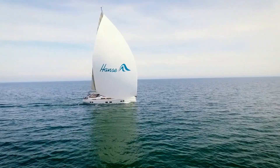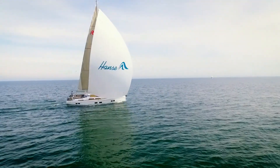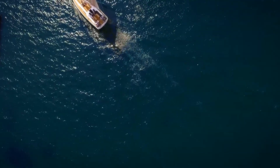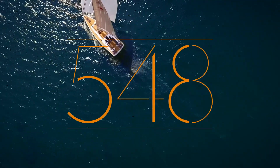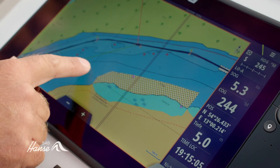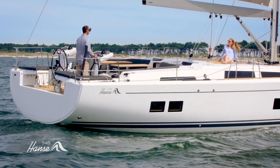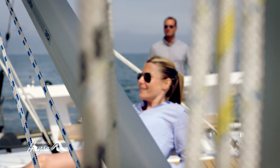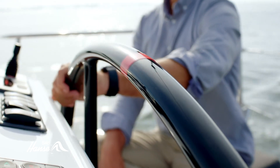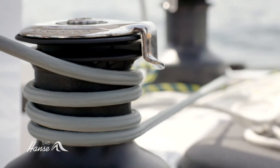Hansa: breaking rules, setting trends in quality, performance, and luxury — the Hansa 548. Optimized performance and the easiest of handling guarantee fantastic sailing pleasure for both the owner and guests alike.